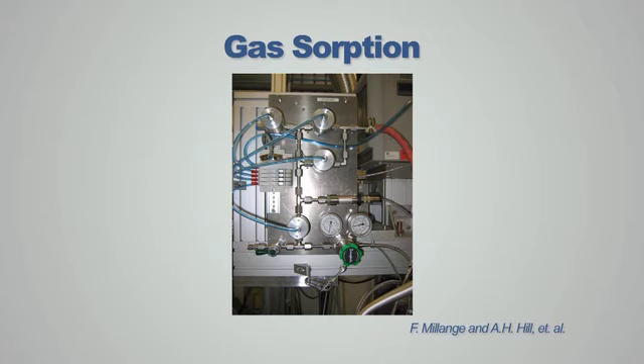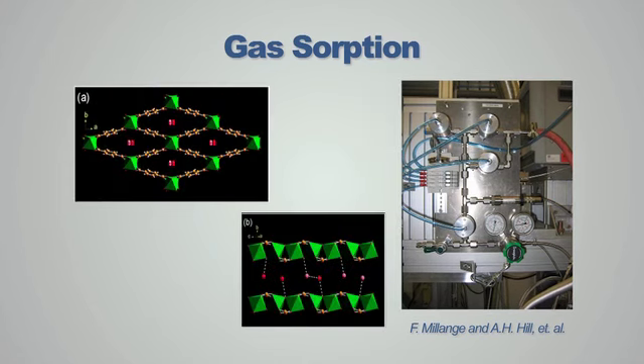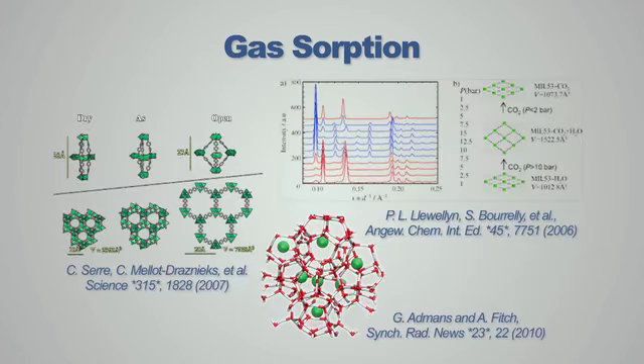Another highly important topic is carbon capture. At the SRF we can dose specific pressures of carbon dioxide or any other mixture of gases into a powder sample. We can study these in-situ and work out where the gas molecules are sitting within a framework structure. The importance of localised atoms in the framework structure on the orientation of the gas molecule can be resolved with diffraction techniques at the SRF.